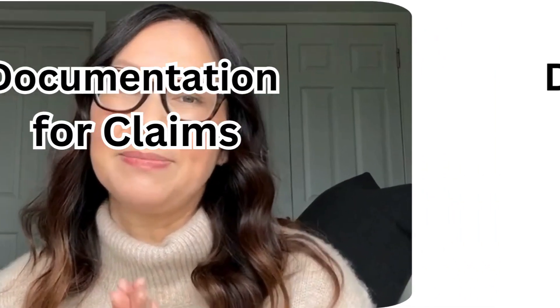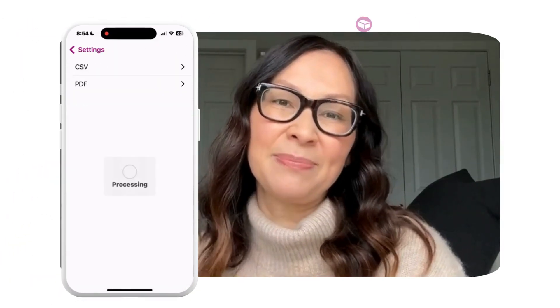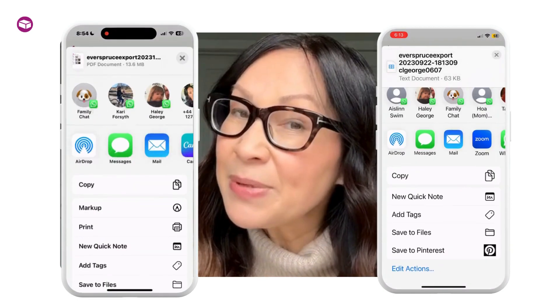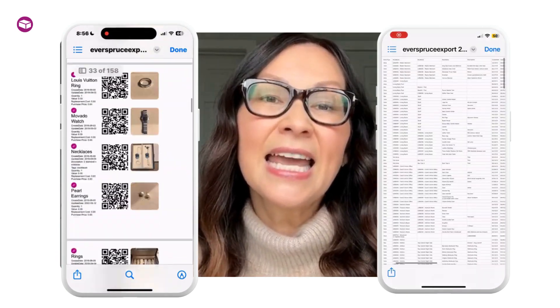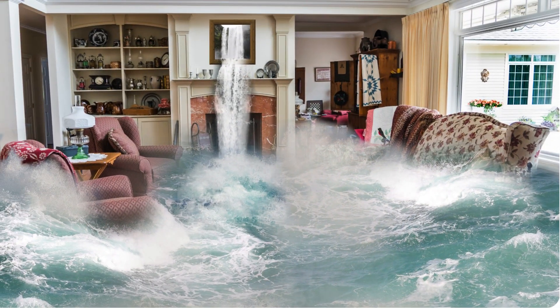Documentation of claims. When it comes to insurance claims, Everspruce excels in streamlining the documentation process. The app allows you to generate detailed reports of your inventory with just a few taps. These reports include essential information that insurance companies require, such as value, photos, and item descriptions. This can significantly expedite the claims process, making it easier for you to get the compensation you deserve in the event of an unfortunate loss.